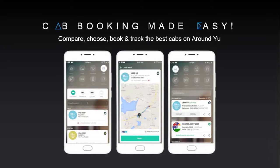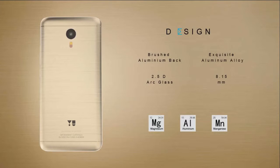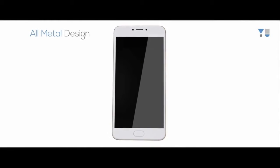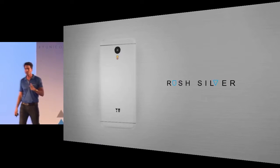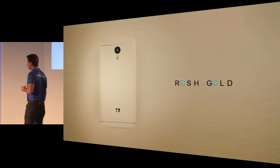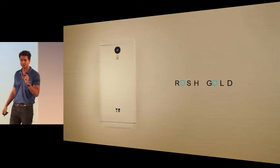Moving on to the design department, this phone has an all-metal body consisting of a composition of magnesium, aluminium, and manganese. According to Mr. Rahul, due to this complex composition, the more you use the phone the more beautiful it gets — just like the wine process, the older it gets the better it becomes. This phone will be available in three colors: silver, graphite, and a special gold color available only for the first few sales.